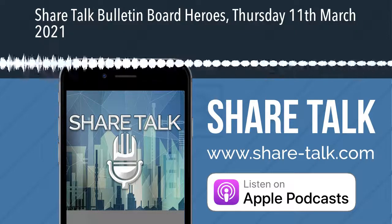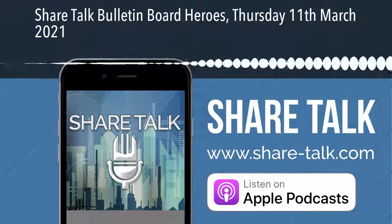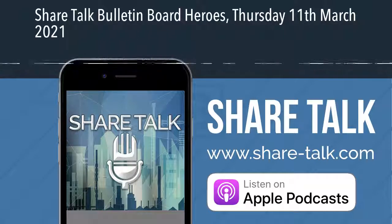Thank you for listening. Remember to visit our website for more news and other podcasts at www.share-talk.com.